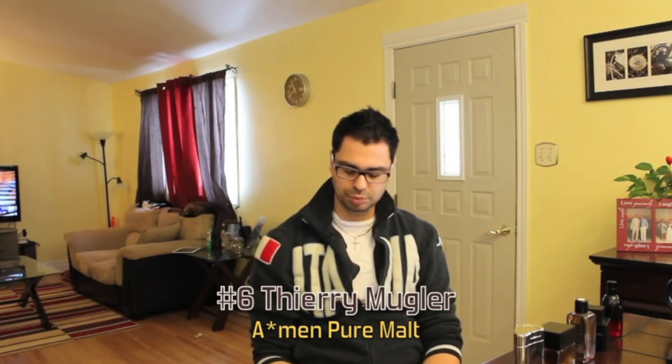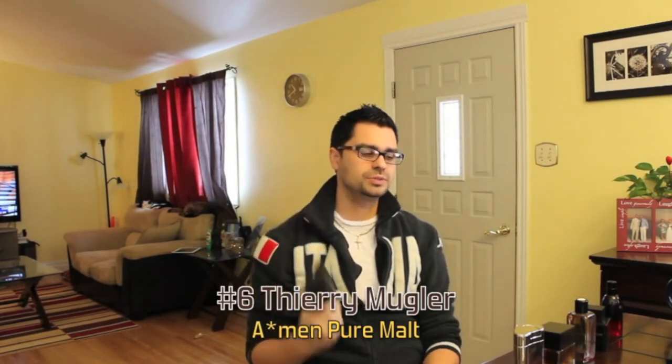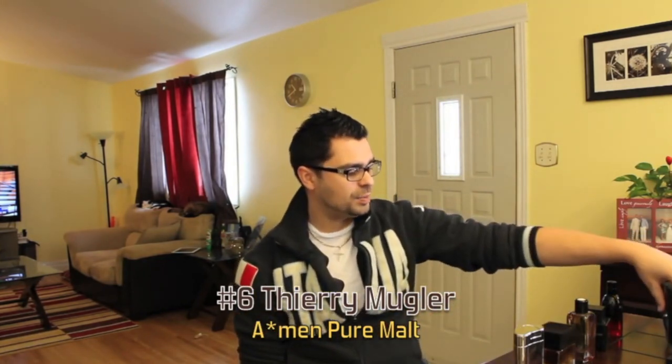At number 6, a mainstay in my top 10 winter list — from the house of Thierry Mugler, who have two fragrances in this top 10. This was number 5 last year, number 6 this year. This is Pure Malt — whiskey, berry, Angel Men skeleton. Boozy Angel Men, that's what I call it. Very unique in the designer game, and always going to be on top of my list just because it's so unique. Longevity and projection: pretty good, excellent on this fragrance.